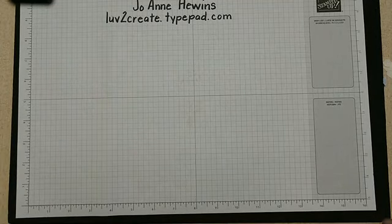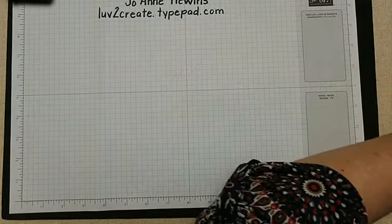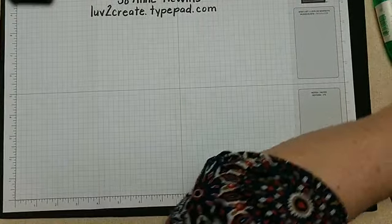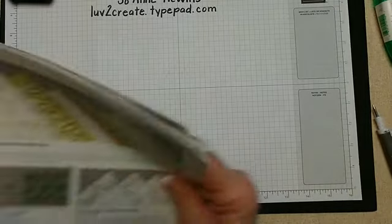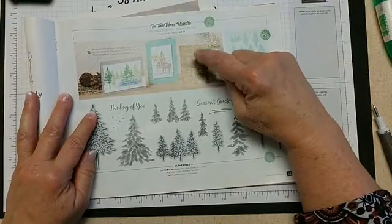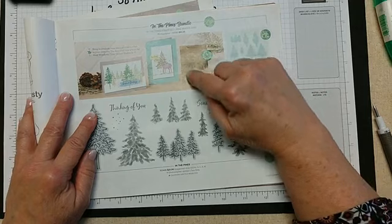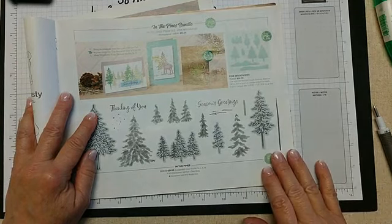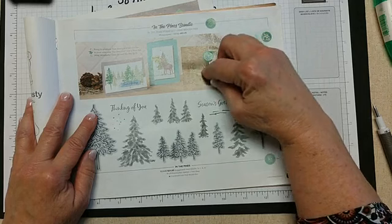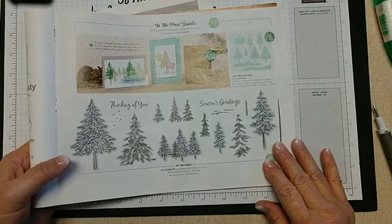The next card we're going to make uses the In the Pines stamp set. My inspiration for this card is on page 43 in the catalog. I loved this card as soon as I saw it, so we're going to try to make it — but I don't have everything. I don't have those acorns, I don't have the ring, I don't have that ribbon in the back. I'll show you how I made the card with a little bit of substitution.